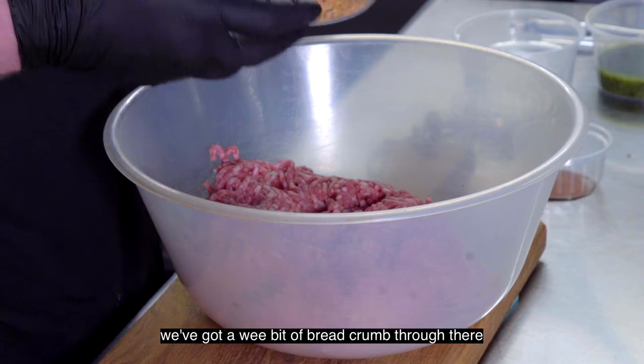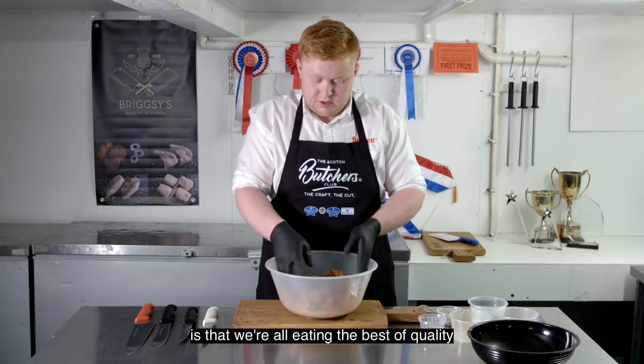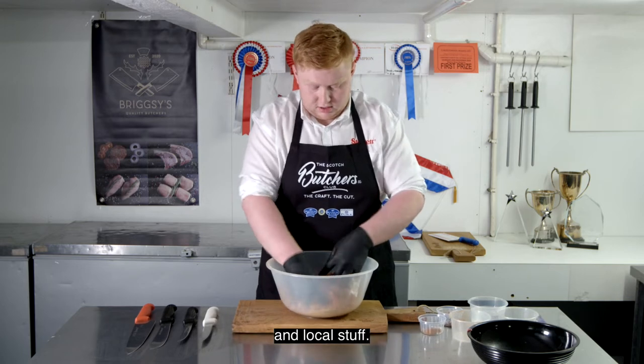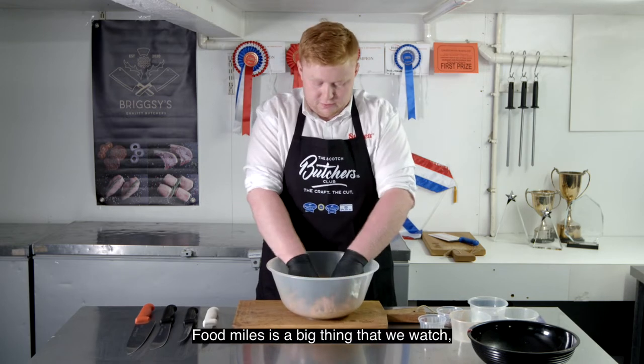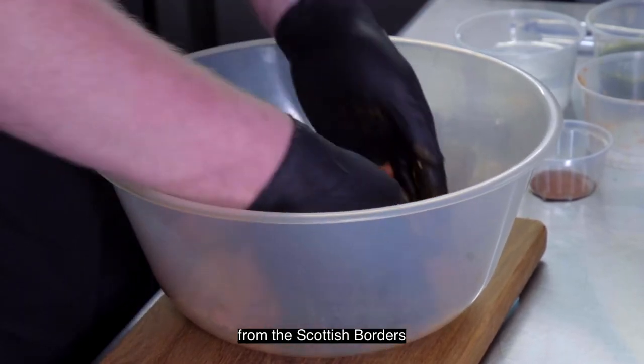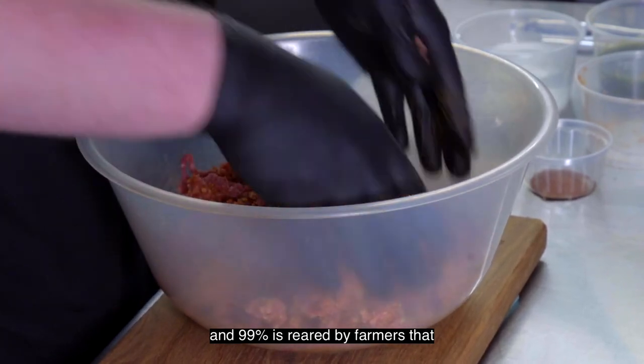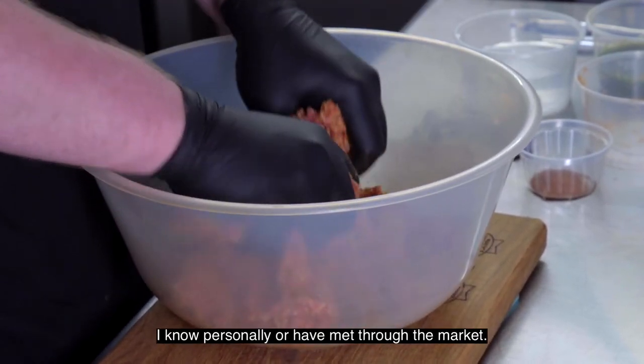We've got a wee bit of bread in there just to kind of keep the flavours in and catch the juices when you're cooking it. The big thing for me and my customers is that we're all eating the best quality local stuff. Food miles is a big thing — everything that I buy is from the Scottish Borders, and 99% is reared by farmers that I know personally or have met.